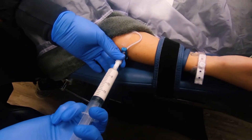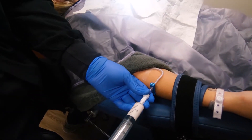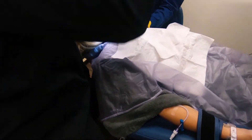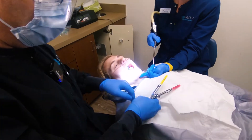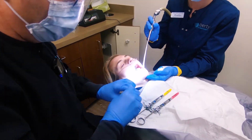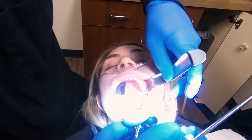Alright, here we go. Go ahead and take a nice deep breath into your nose. You're going to start feeling very warm and fuzzy from the inside out. 10 cc's of propofol is on its way in, so just take a nice deep breath into your nose. Next we're going to give some marcaine — 0.5.